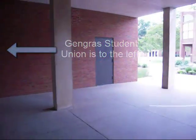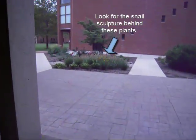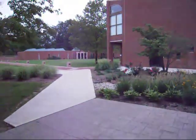We begin our tour in the main entrance to the Hart School's Fuller Center. Heading off to the right, we see the Harry Jack Gray Center, which is found in the center of campus.